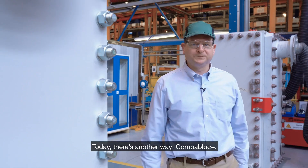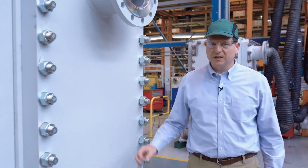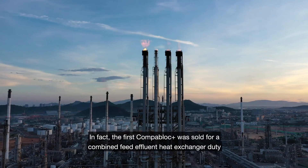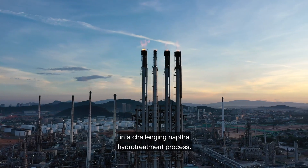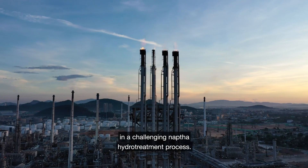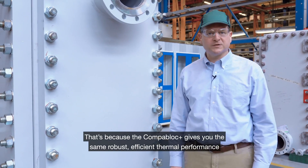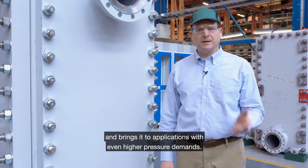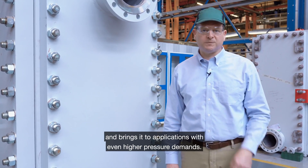Today, there's another way: CompaBlock Plus. In fact, the first CompaBlock Plus was sold to a combined feed effluent heat exchanger duty in a challenging naphtha hydro treatment process. That's because the CompaBlock Plus gives you the same robust, efficient thermal performance and brings it to applications with even higher pressure demands.